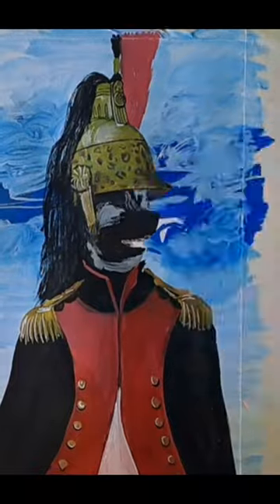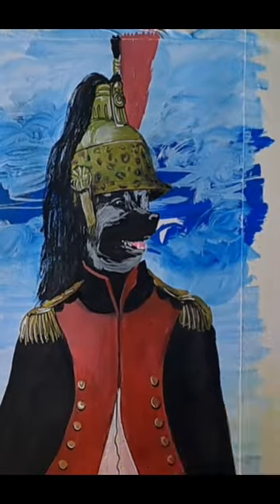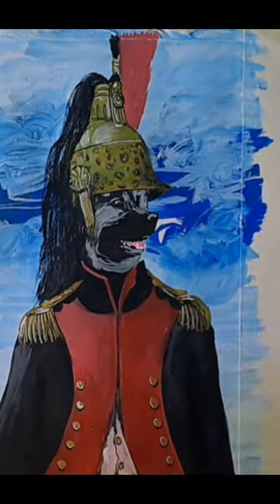Without further ado, let's take a brief look at the top 10 most interesting facts about this little foxy-faced spitz called the Keeshond. But before we begin the list, make sure to check out some of the best pet products for your dog in the description below.